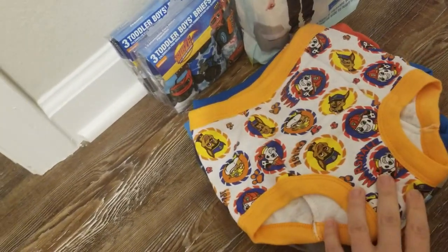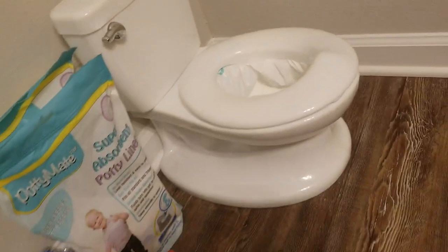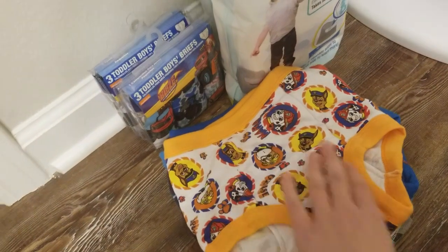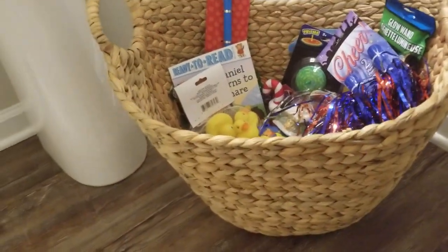It gives me a little extra time so this doesn't get everywhere. There's the potty liners, there's this potty — just start going. And I'm going to line the couch with the puppy pads and towels, and his bed with puppy pads and towels.